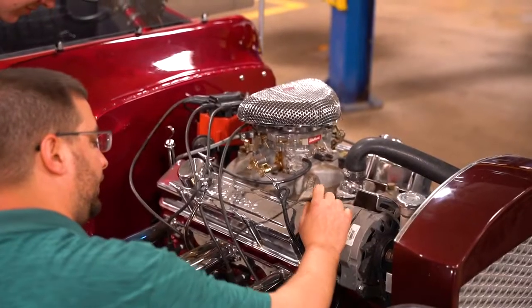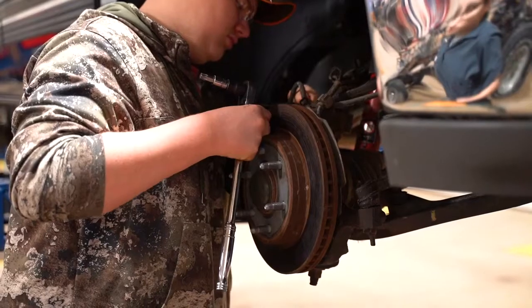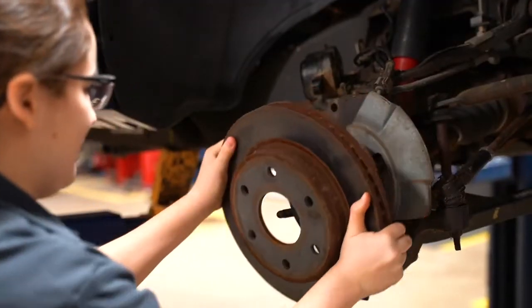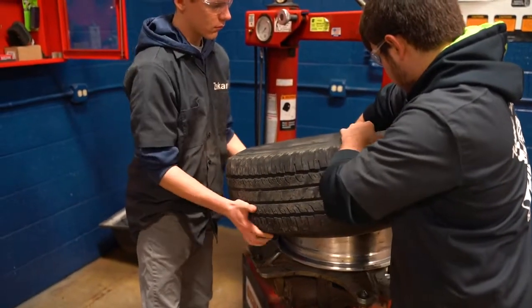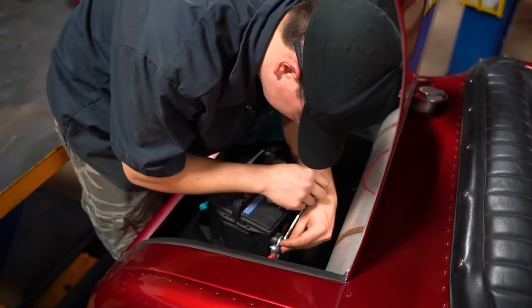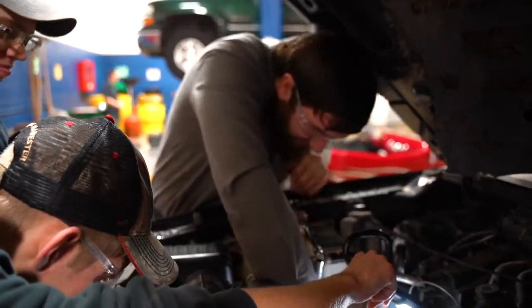In auto tech you get the opportunity to take the student ASE test. Basically what that allows you to do is once you build trust with Mr. Sherman and prove yourself in class and through the tests, you're able to work on some of the customer vehicles. He brings a lot of vehicles in — a pretty good variety of different things, from half-ton pickups to three-quarter tons to even cars and other stuff.